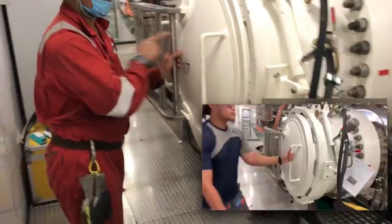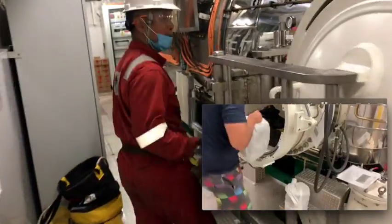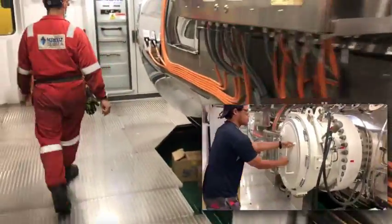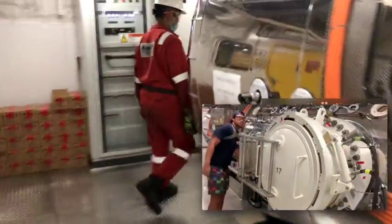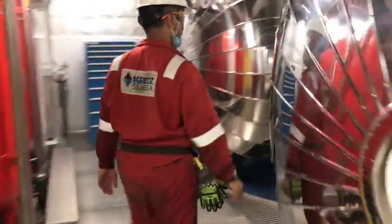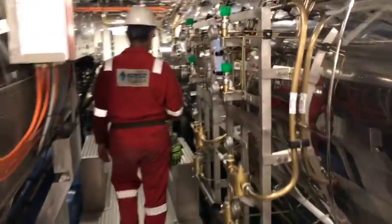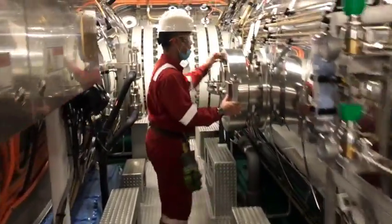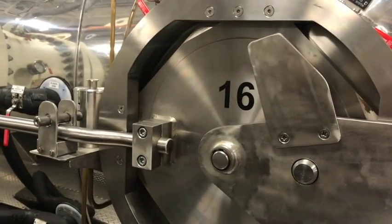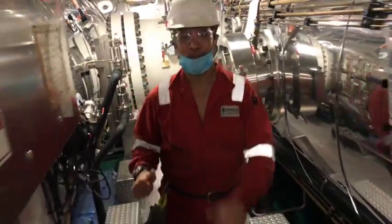This is the equipment lock, where you put all your stuff in for work. Seen here is Fikri Johari, our diver, and ALST loading up the equipment lock for the divers with their personal gear.